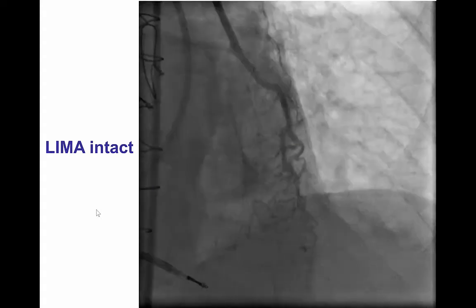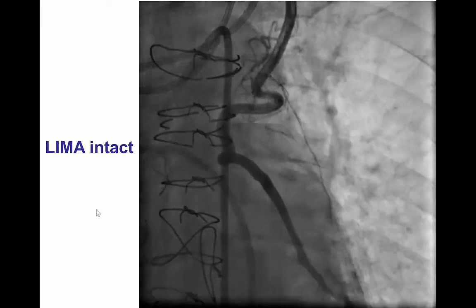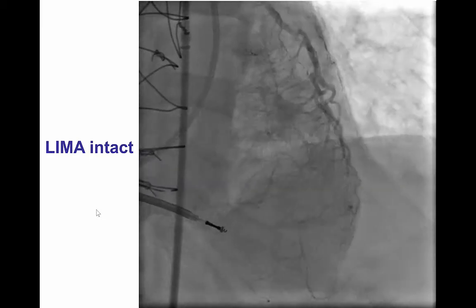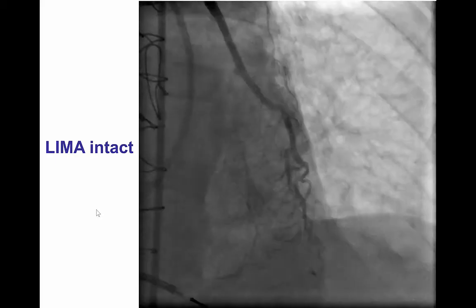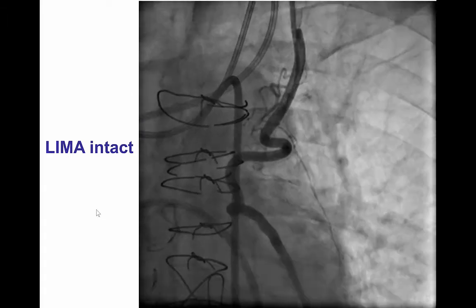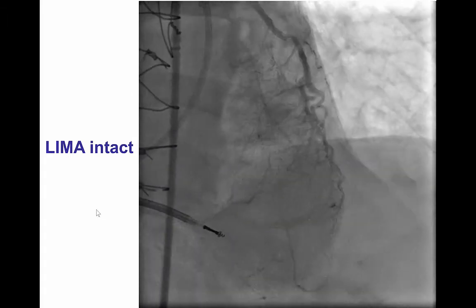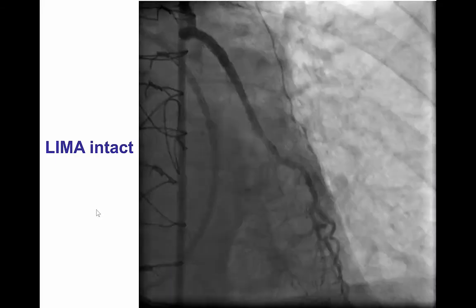Before finishing, we performed an injection in the LIMA to verify there was no injury to the graft, and indeed there was excellent flow and the patient was hemodynamically stable. After checking the wedge pressure, which was mildly elevated at 21 mmHg, we were actually able to wean the ECMO in the cath lab and remove it before the patient was transferred to the intensive care unit.